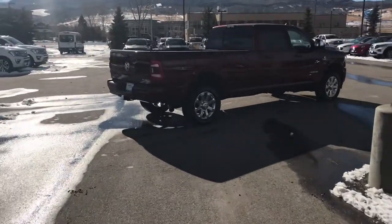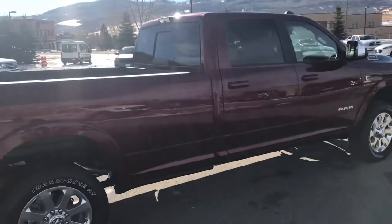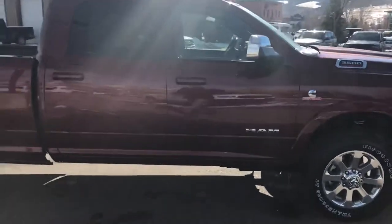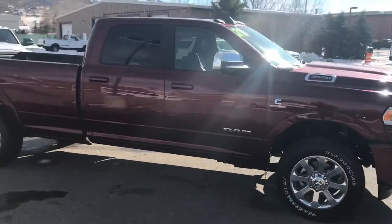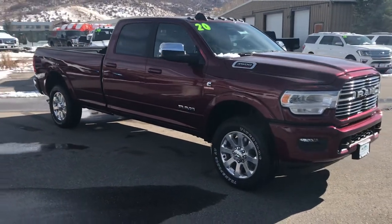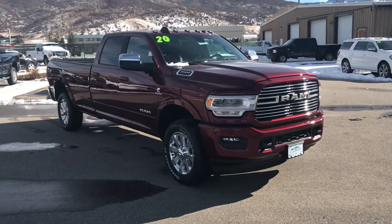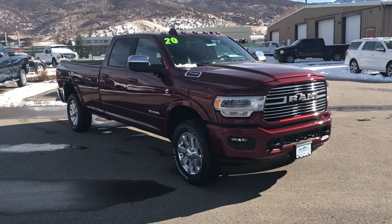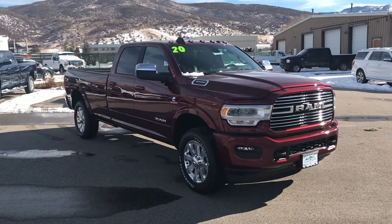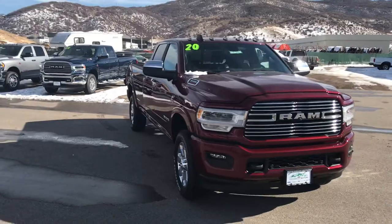My number is 970-879-8880. Again, it's Robert right here at Steamboat Motors. If you haven't already spoken to Toria, Jackie, Jason, Dave, Spencer, or Corey, reach out to me today. It's Robert at Steamboat Motors — 970-879-8880. We would be thrilled to schedule a test drive for you right now. Robert, Steamboat Motors. Call me today — 970-879-8880. Thanks for watching.